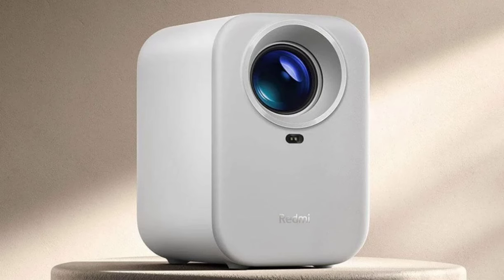The projector can also be used for side, oblique, and elevation projection, though note that the automatic picture correction only works within a 15-degree angle.